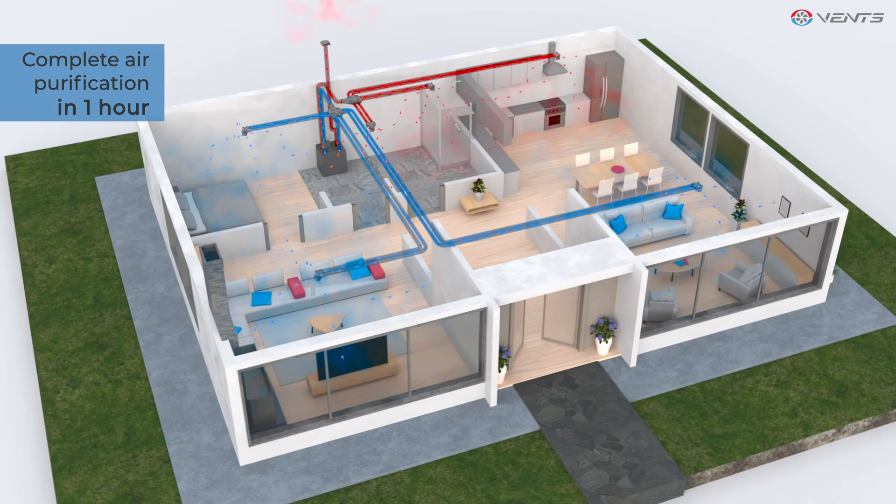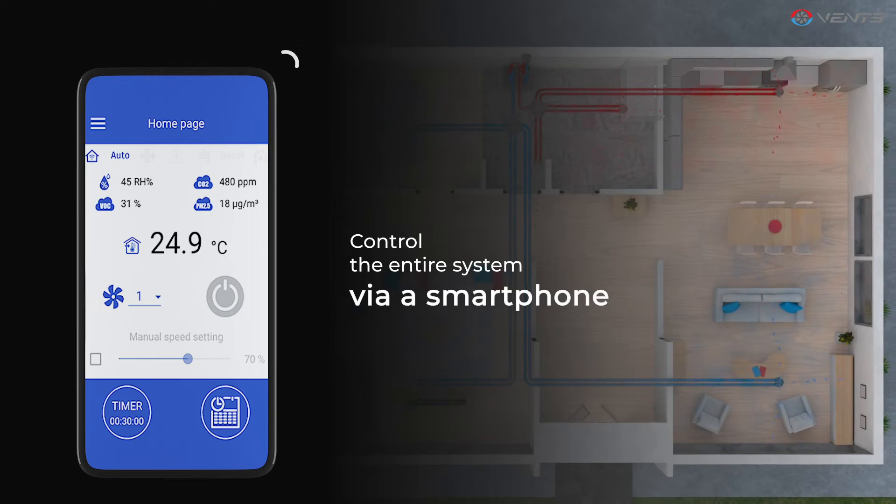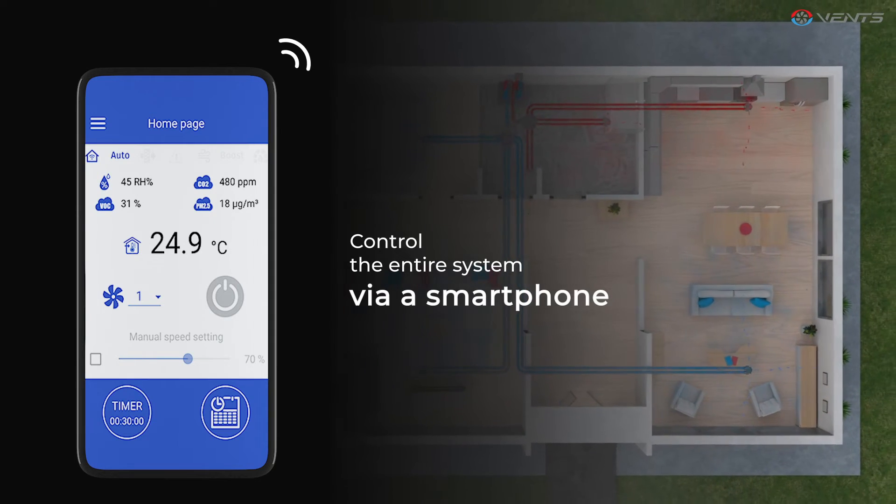Indoor air is renewed throughout the day. Control the entire system via a smartphone. Fill your home with clean and fresh air.